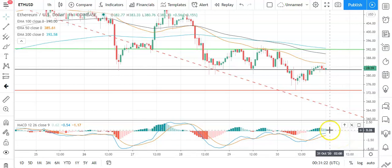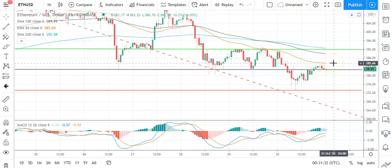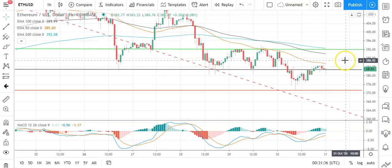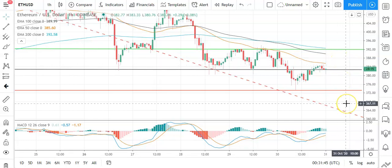Looking at the MACDs, slight narrowing of the bullish histograms, but nothing suggestive of a bearish morning. So keep an eye on that. On the EMAs, seeing the 50 hold its ground against the 100 and the 200 well. So key through the early part of the day is a break back through to 390 levels to bring resistance levels into play, otherwise expect support levels to be in play.